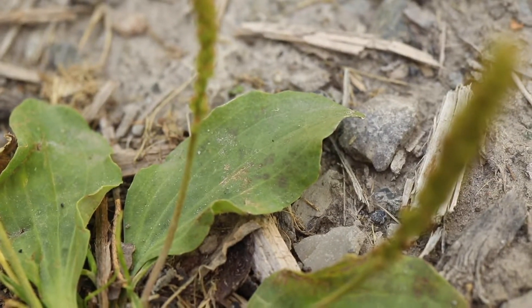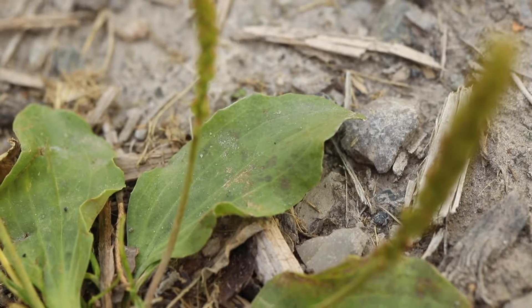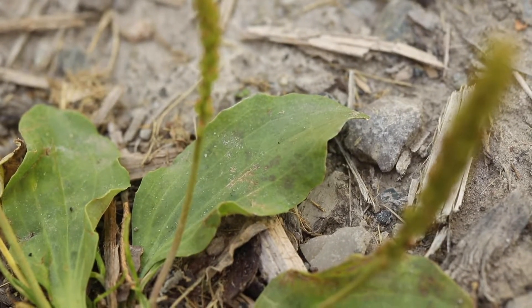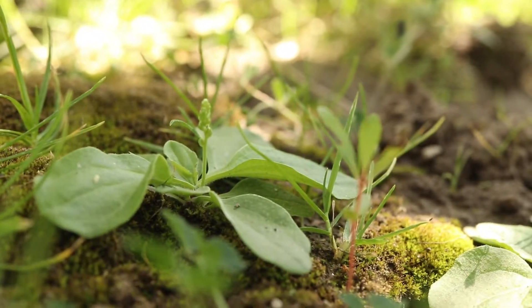Leaves are oval to lance-shaped with long thin petioles and are entire or irregularly toothed around their wavy margins. They are light green in color and have prominent veins. The leaves are smooth and hairless or sparsely hairy.